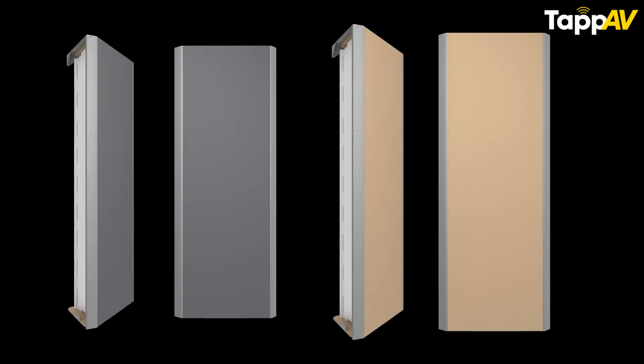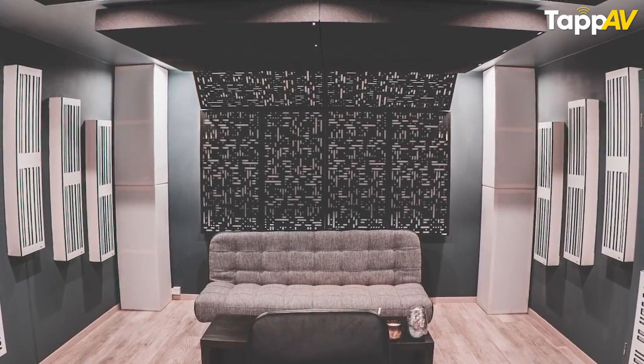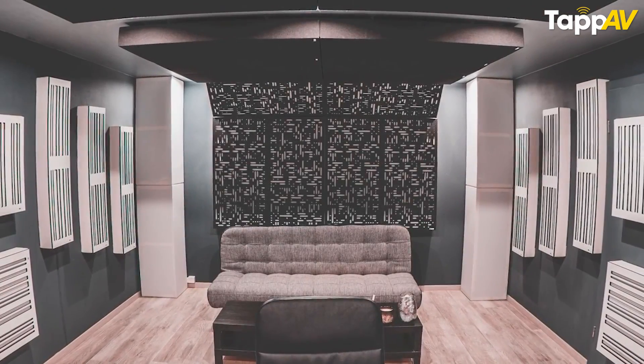For base traps, they need to be placed in the corners because that is where multiple surfaces come together and low frequencies start disturbing you. Make sure to use foam base traps in corners, especially towards the ceiling, to prevent low frequencies from overpowering in your home theater.